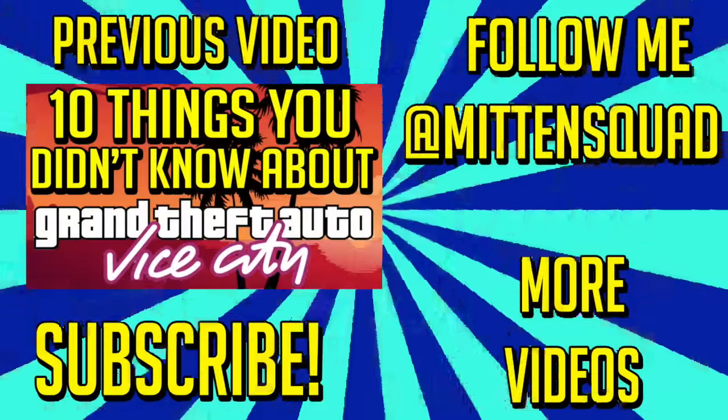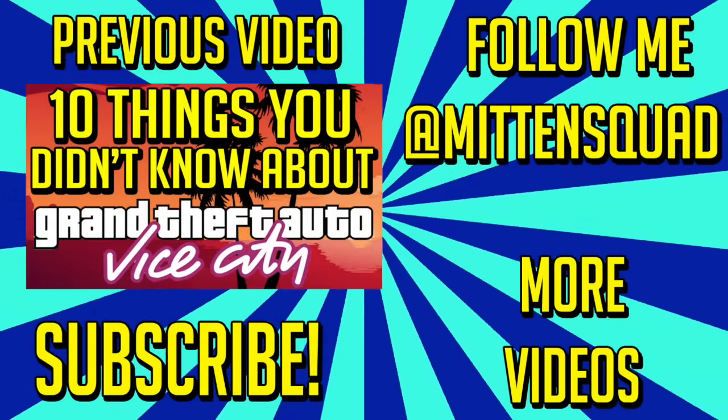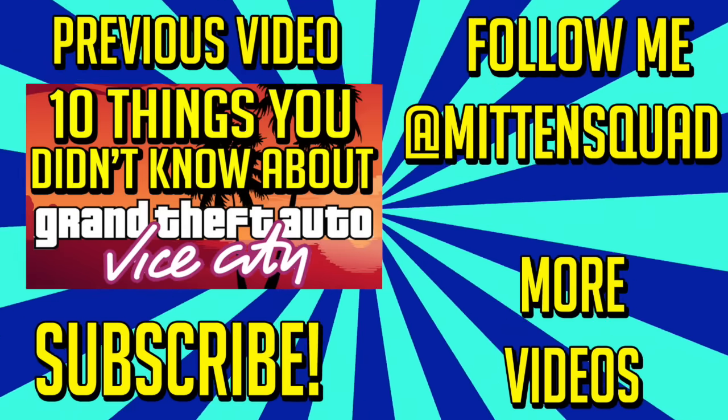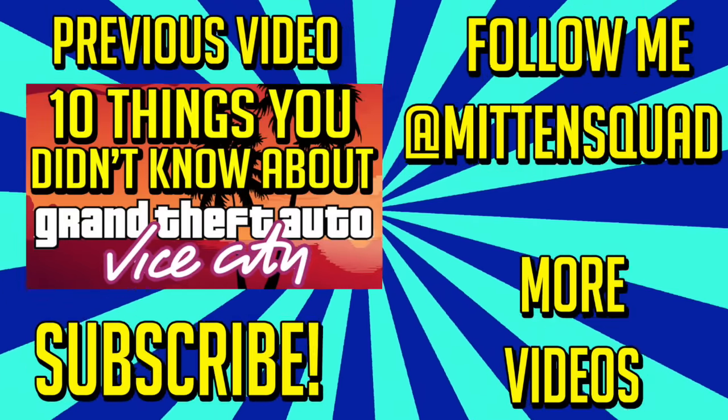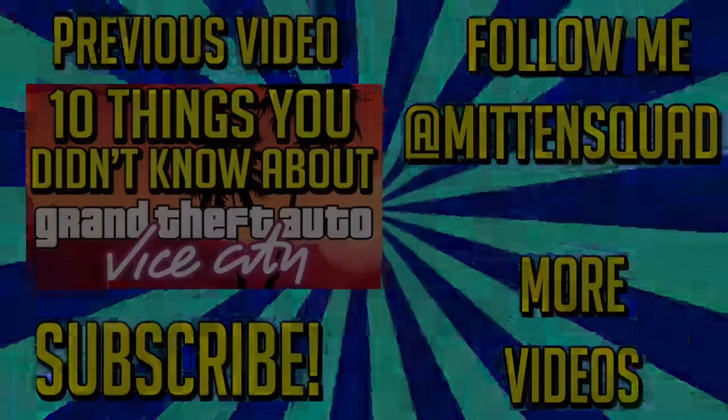Alright, that's going to do it for this Top 10 video about Bioshock Infinite. Leave a like if you enjoyed the video or learned anything, leave a comment if you have any suggestions for future Top 10 videos about any game or game character, and follow me on Twitter because I tweet things out periodically and some of them are interesting or funny. My name is Paul of Mitten Squad, have a wonderful day.